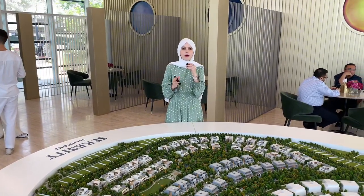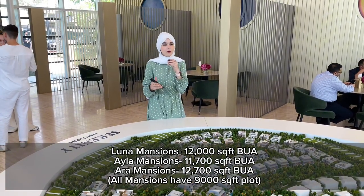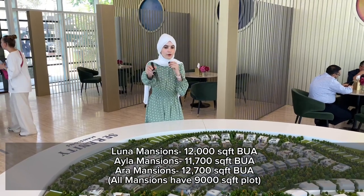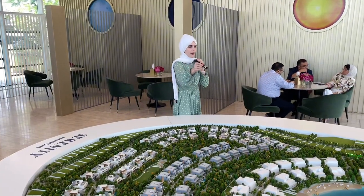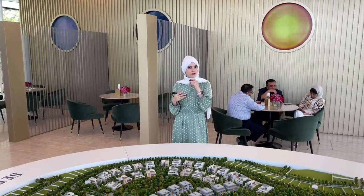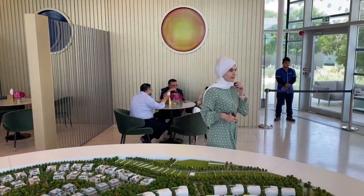The Luna will be around 12,000 square feet in built-up area. Then you have the Isla, which is 11,700 square feet. And then you have the Ara, which is 12,700 square feet in built-up area. These mansions are not going to be launching as of now, but in the very near future. Let's go to the villa model so you can understand this better.